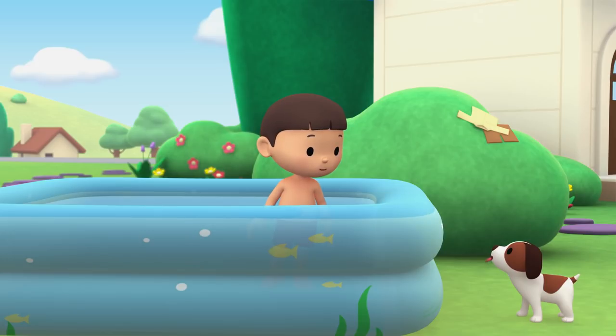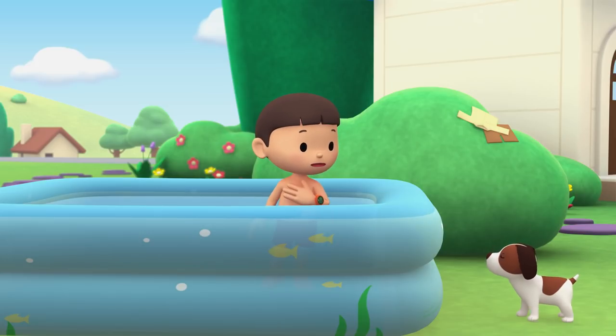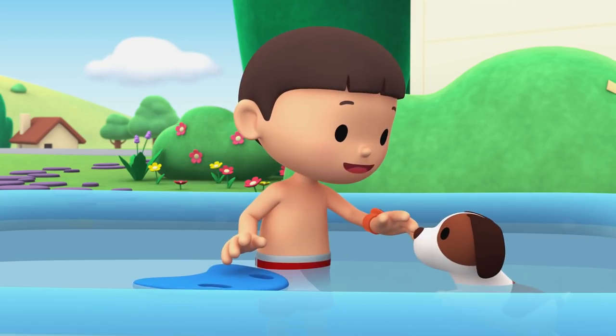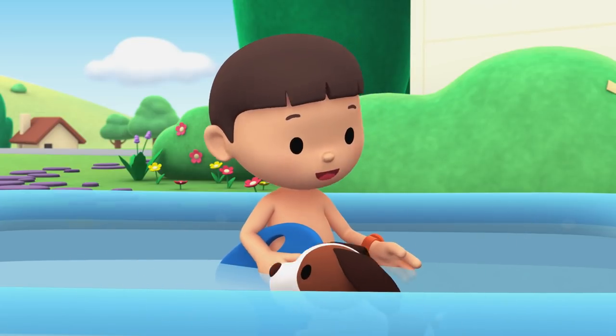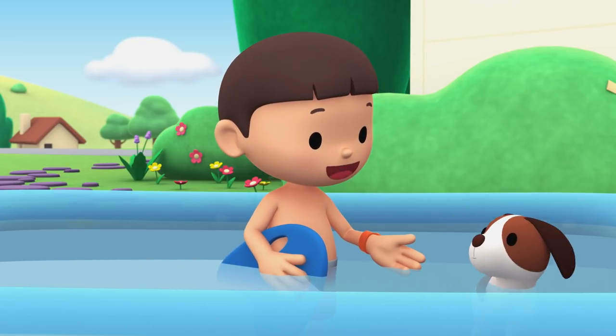I'm trying to get better at swimming but it's not fun practicing alone. Why don't we swim together? You go first, Hiro. Wow, you're a natural, Hiro. Maybe I should try it your way.